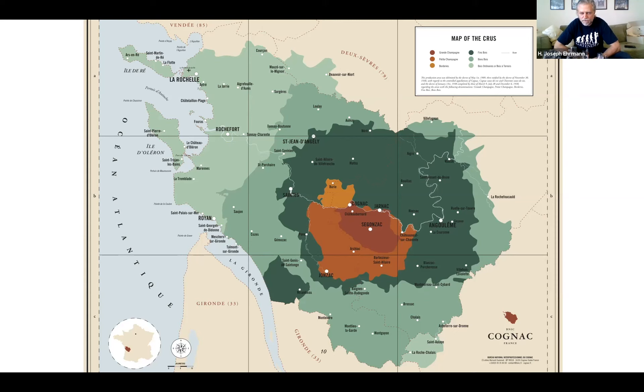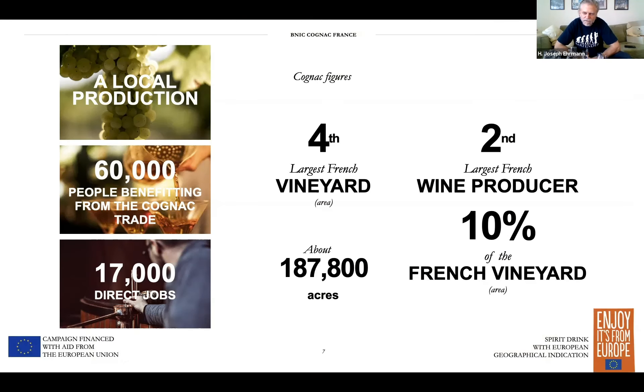Cognac is a blended product. It's the fourth largest French vineyard by area and the second largest wine producer. It's a major industry and a significant economic driver for French trade, and it's growing. The American market is the most important market for cognac. As professionals telling people about it, expanding the knowledge and appreciation of cognac is significant and the main driver for this program.